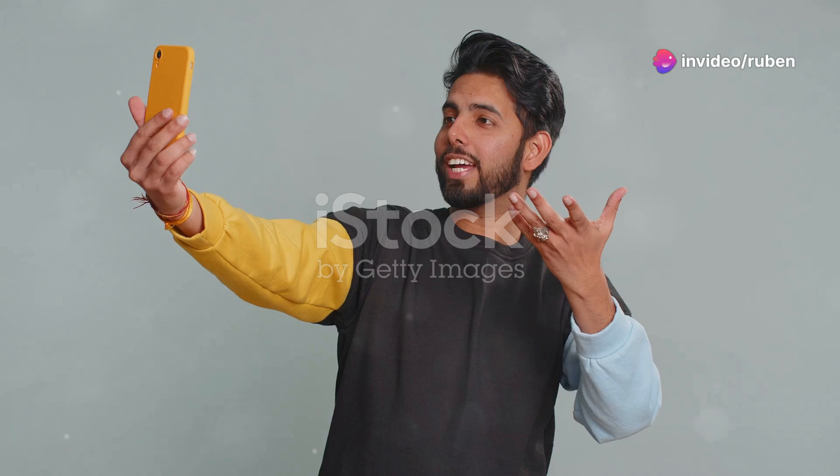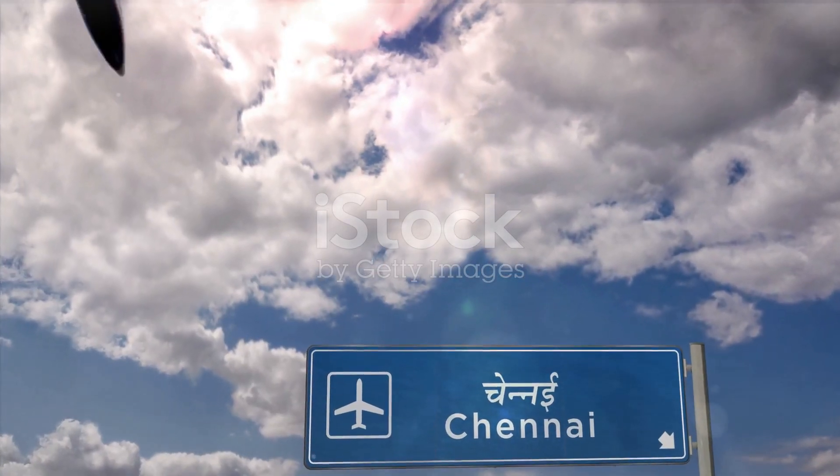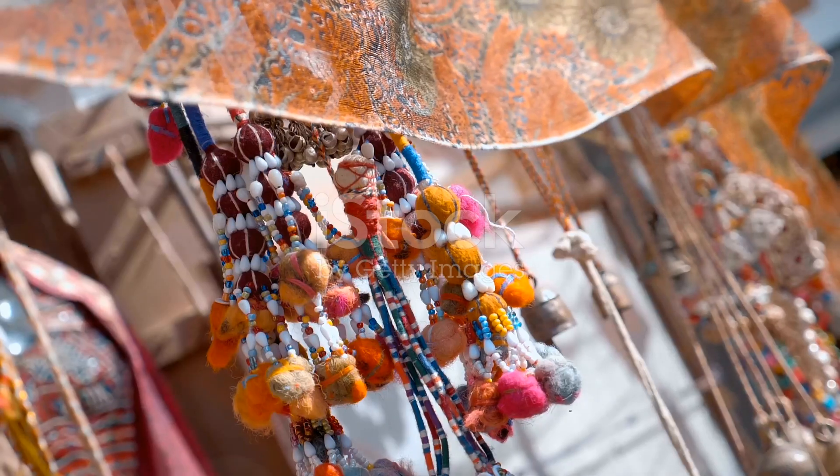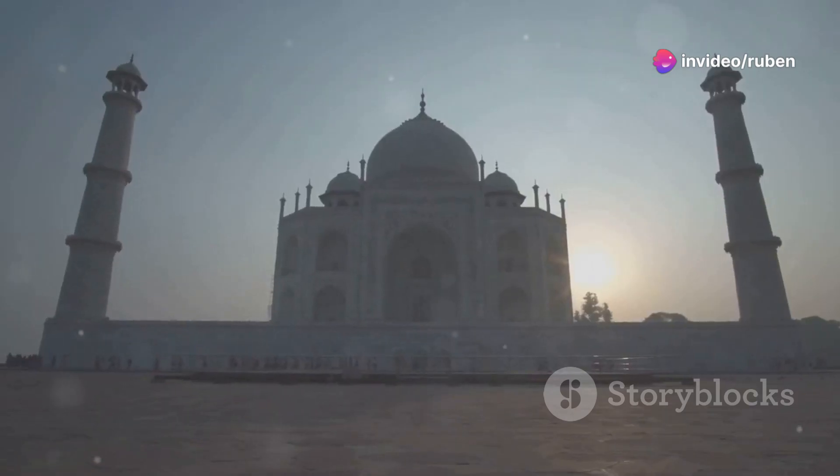Yo, what's up everybody, it's Ruben and I'm stoked to take you on a trip with me — virtually at least. We're going to India, a country I've been dying to explore for years. The colors, the culture, the history — it's just incredible. This is your ultimate travel guide packed with insider tips and must-see spots, from the majestic Taj Mahal...